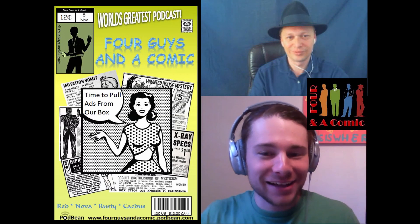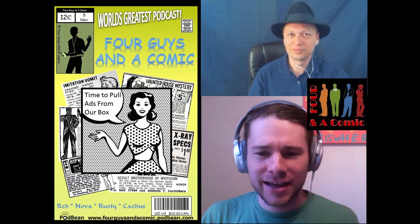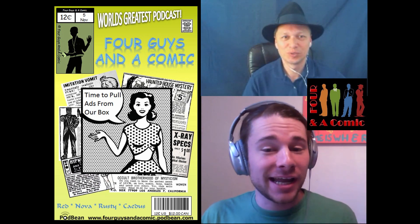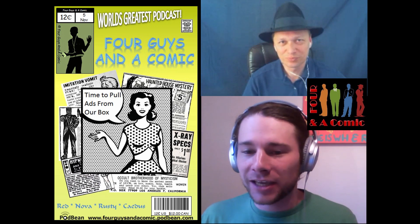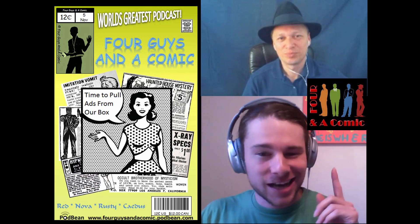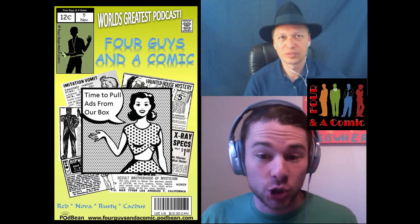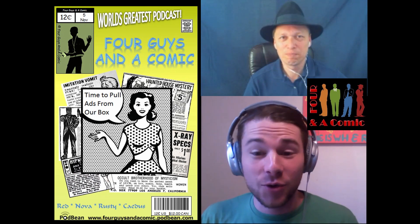Hey guys, welcome back to another 4 Guys in a Comic video. This is Rusty Surfer here, who you have not seen in a video yet. I am joined by one of the other important 4 Guys, Red Skull. Today we're going to be bringing back a fan favorite for all you old school 4 Guys in a Comic fans — something called Pulling Ads. You will be seeing future episodes of Pulling Ads on our YouTube page, so be sure to subscribe and ring the notification bell.